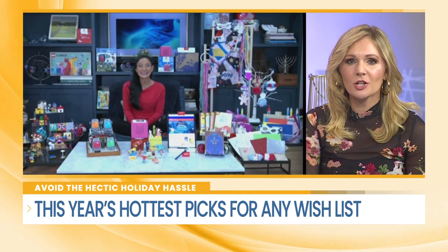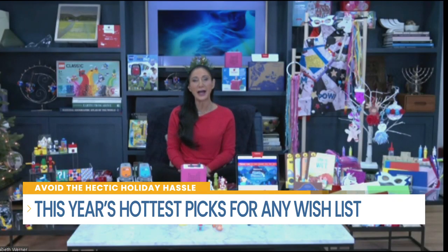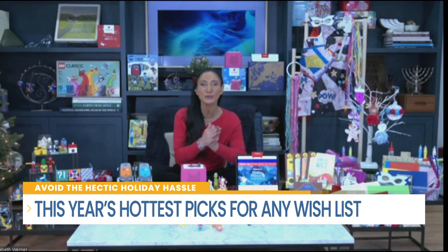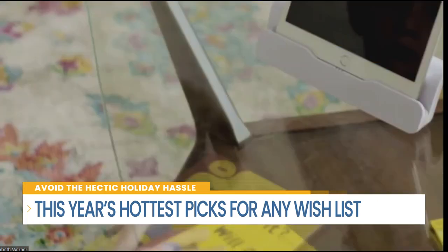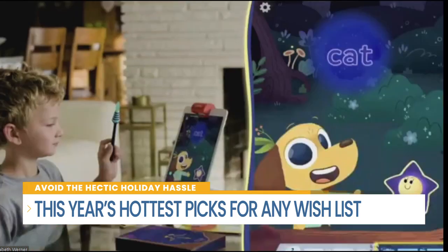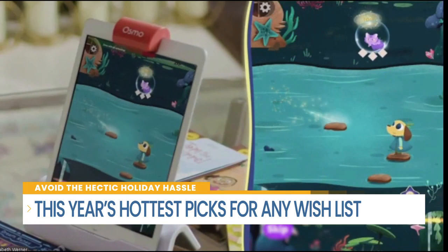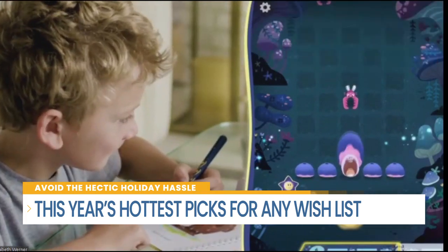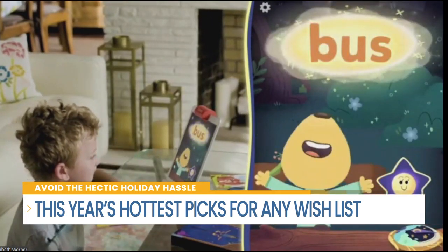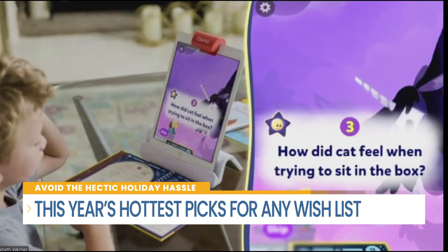For kids learning to read, it needs to be a non-intimidating environment — something comfortable and fun. This is the Osmo Reading Adventure, a program developed by educators. It comes with storybooks, an interactive crystal wand, the Osmo base and reflector. Kids join Oliver the dog and Nebula the star on a magical reading journey, using speech recognition and AI technology to work on phonics, sight reading, and critical reading skills from kindergarten through first grade.